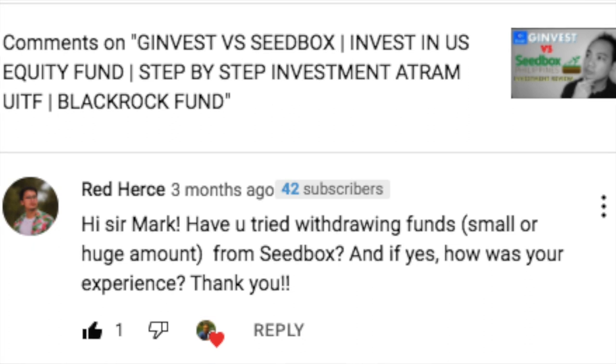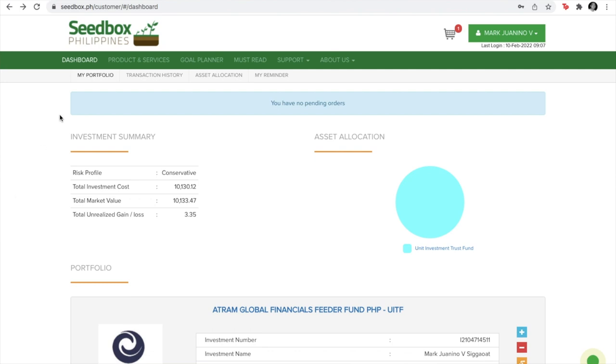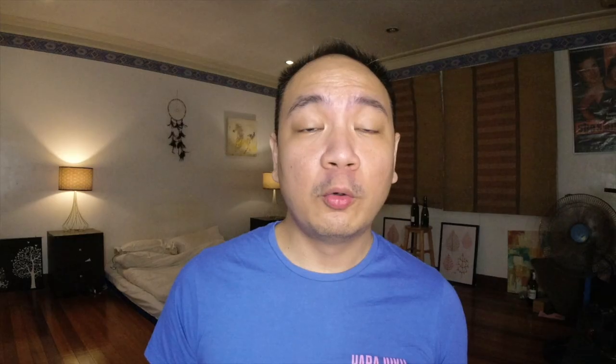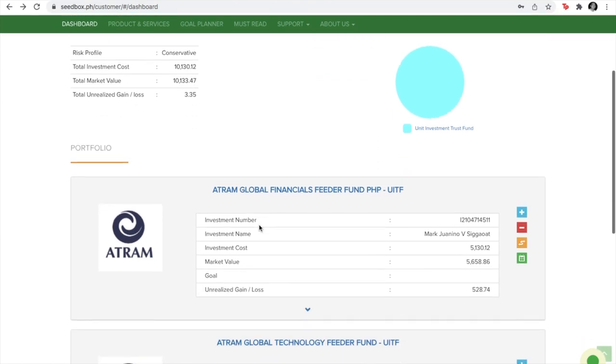So back in 2021, I received a message from one of my subscribers and he asked me about the withdrawal process from the Seedbox platform. Fair enough, I actually hadn't done the withdrawal process myself — I've been focused on the investing part. So to round out my recommendation of Seedbox, I obliged and wanted to share this. I logged into my Seedbox account, went into my dashboard, viewed my funds, and picked the first fund from the list.